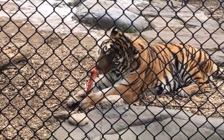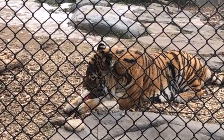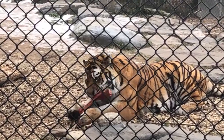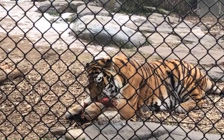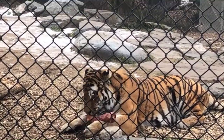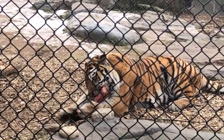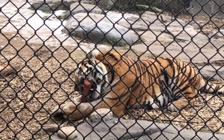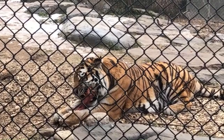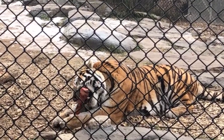Their paws aren't really used for the sense of touch the same way we do. Instead, on his mouth you can see he has whiskers — they also have whiskers above their eyes and throughout their body, and that helps them to sense their environment. When they're moving through trees, their whiskers will tell them whether or not they can fit through a certain space, helping them navigate and touch their environment.